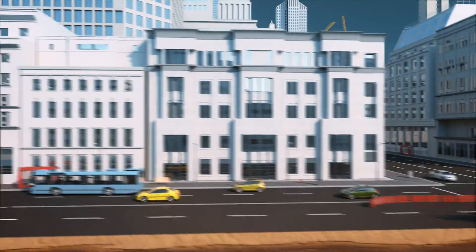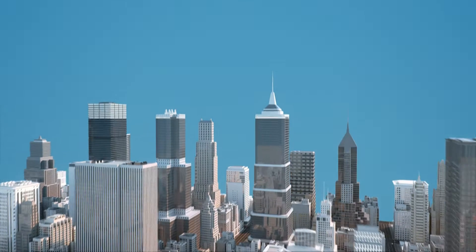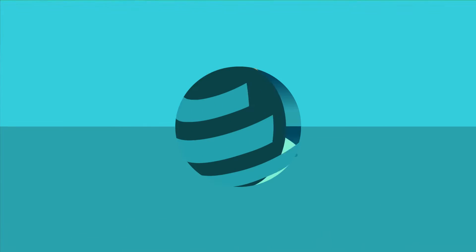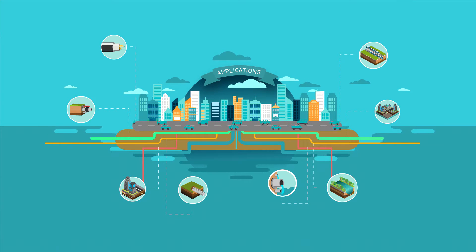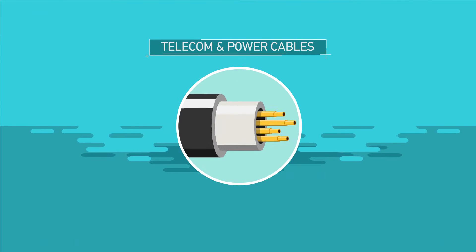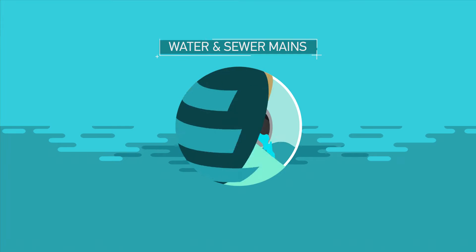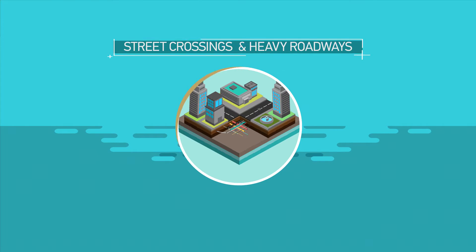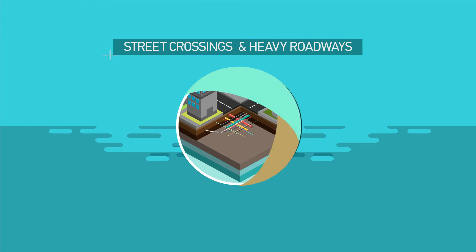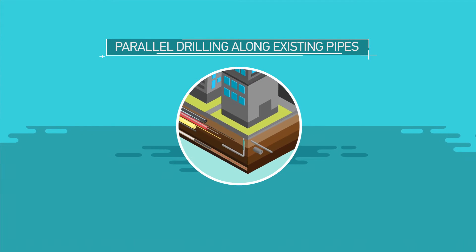The Orpheus radar improves the reliability and safety of trenchless techniques and enables its application in urban areas which may not have been previously considered. Practical applications for the Orpheus HDD radar can be found in the installation of sites sensitive to surface disruption, such as telecom and power cables, pipes of water services and gas networks, water and sewer mains, horizontal filter wells, street crossings and heavy roadways, railway crossings and metro lines, and parallel drilling along existing pipes.